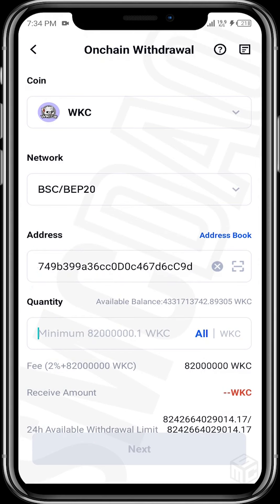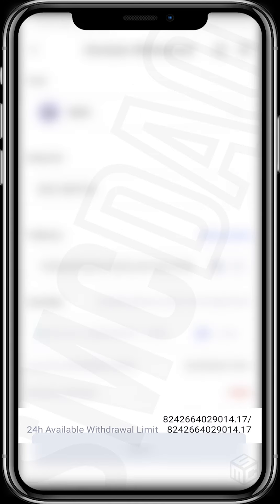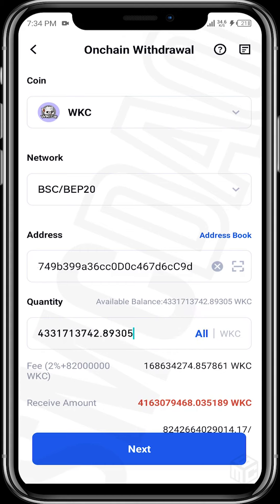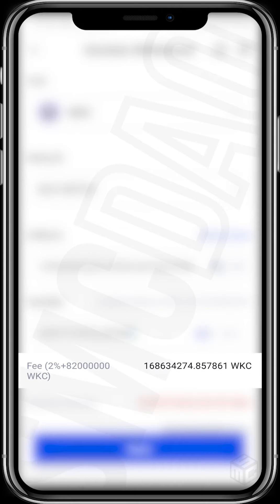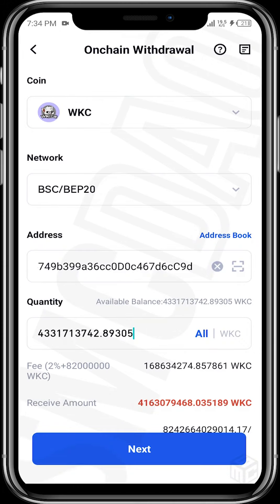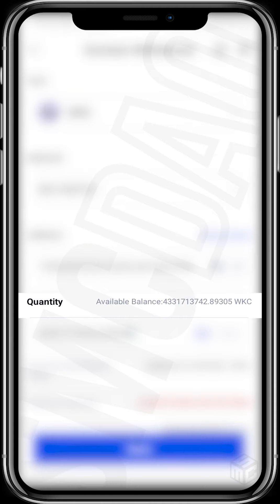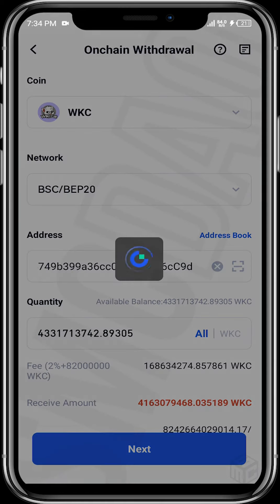Note that the minimum amount of WikiCat tokens that must be transferred out of Gate.io is 82 million WikiCat tokens. If you tap on 'All', you can see that the fee is 2% plus the 82 million WikiCat token minimum deduction. The receiving amount will be approximately 4.1 billion WikiCat tokens. My available balance shown is 4.3 billion WikiCat tokens. Once you've filled in all the details, tap on Next.